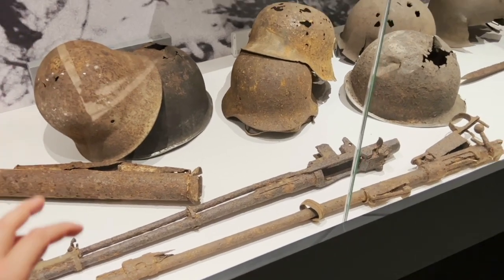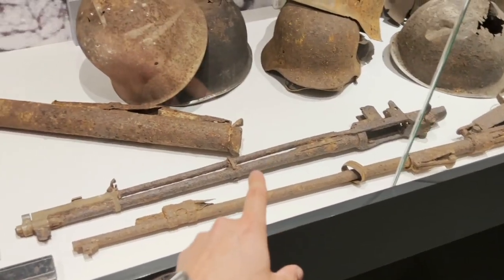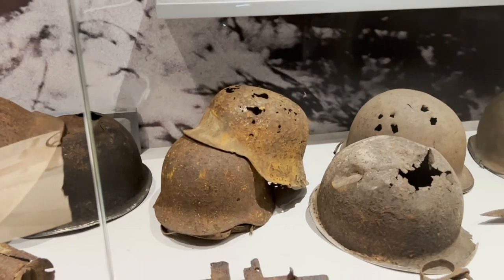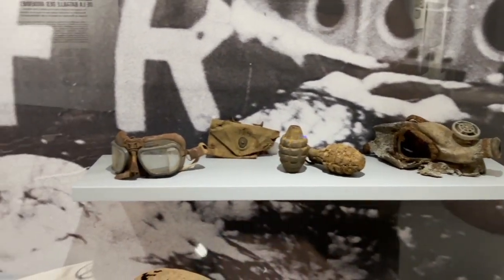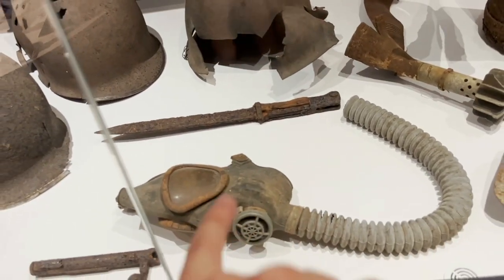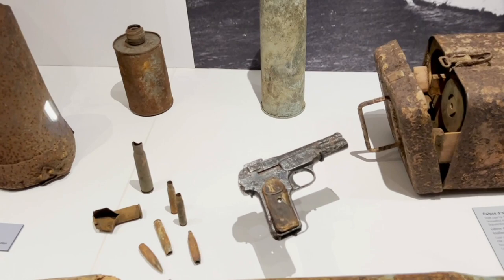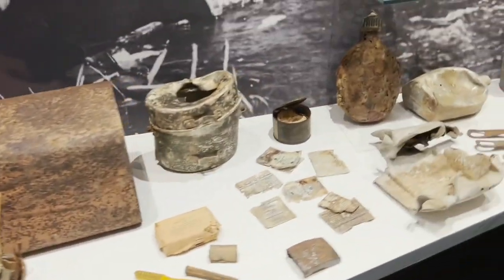Here we can see a Mauser K98, a Garand, a Panzerfaust, an M42 helmet, an American helmet, an M40 helmet, another M42, an American gas mask with grenades, pouches, goggles, a German bayonet most likely found alongside an American shovel, and a Browning pistol — probably from a different battle. More and more items and personal belongings.